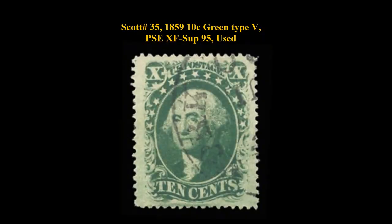Scott number 35, 1859, 10-cent, Green Type 5, PSA Extremely Fine Superb 95, Used. Very large margins with a neat New York CDS Cancel.